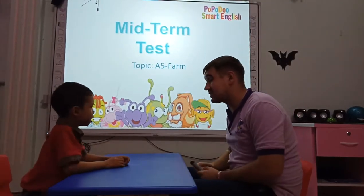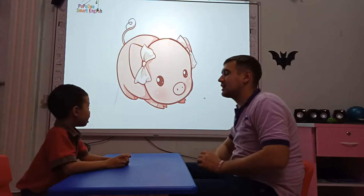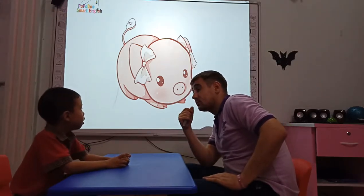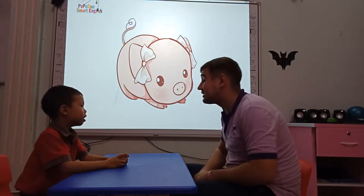Are you ready for the test? Okay, let's do this. What animal is it? It's a pig. And what does a pig say?